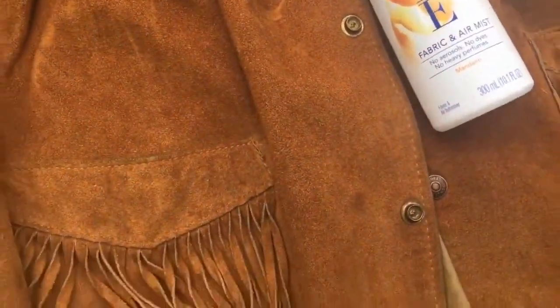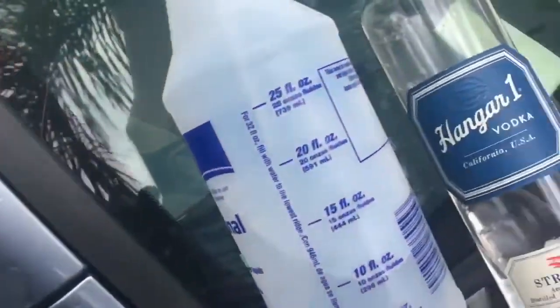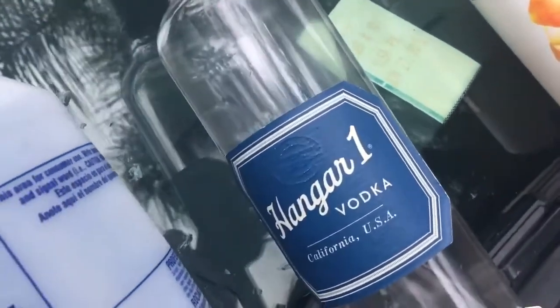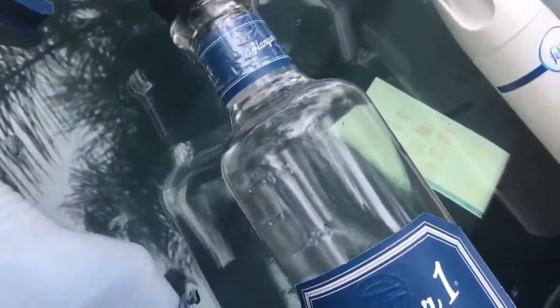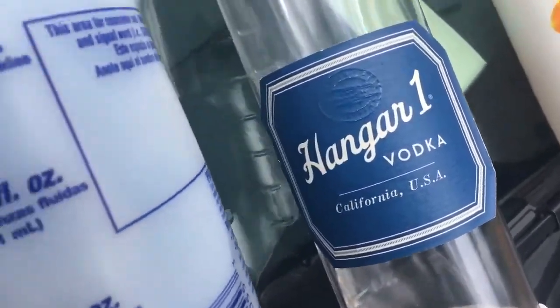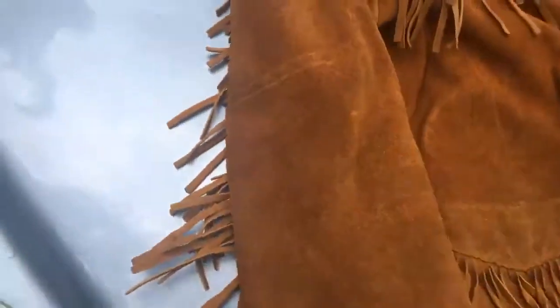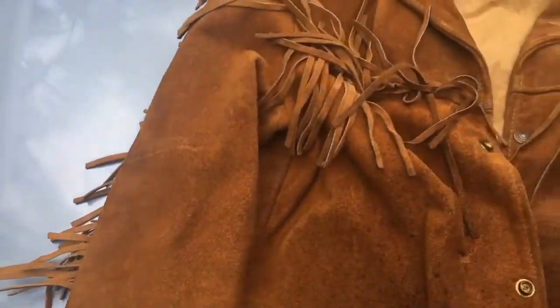It just made it smell like Febreze and cigarette smoke. So somebody suggested that you can spray vodka on it and it will take the smell away. I had some of this from a storage auction — Hanger One vodka — and it actually smelled pretty good, so I'm going to spray down the jacket with vodka.